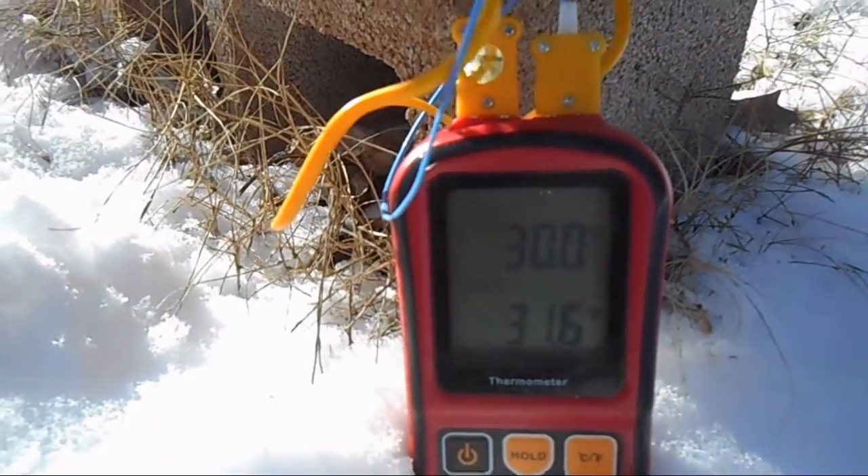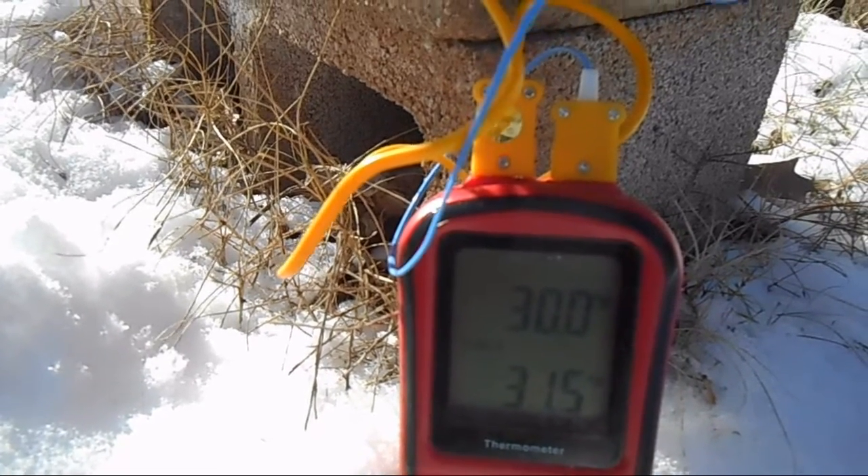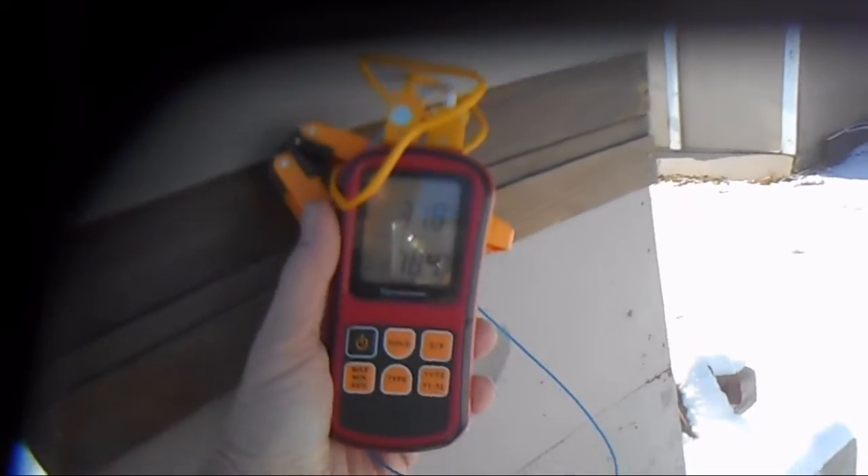The temperature isn't really changing much here. I'm not really sure where the cluster is. I've had trouble finding the cluster in the lower hive, so I've inserted the probe into the entry for the upper hive. I know they're just in the center of the top box.